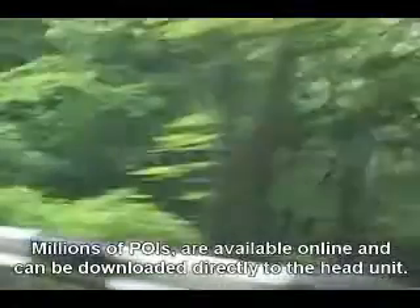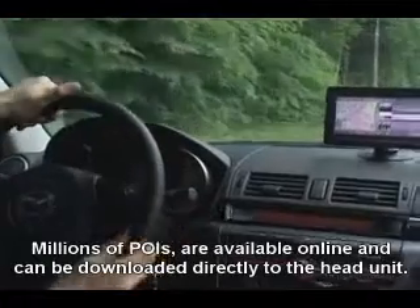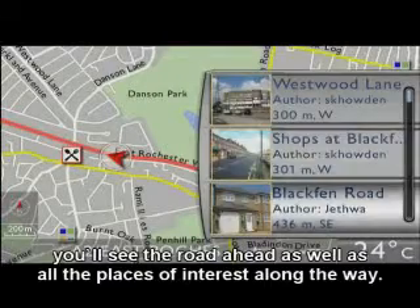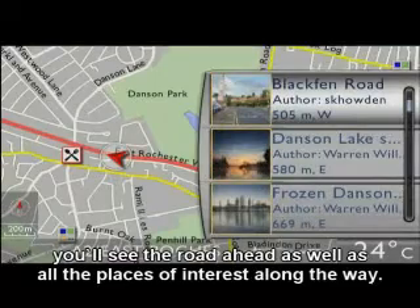Millions of POIs are available online and can be downloaded directly to the head unit. With dynamic POIs, you'll see the road ahead, as well as all places of interest along the way.